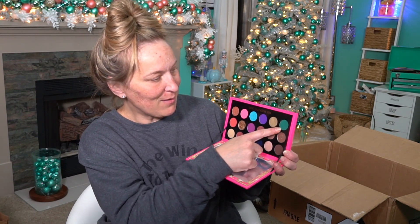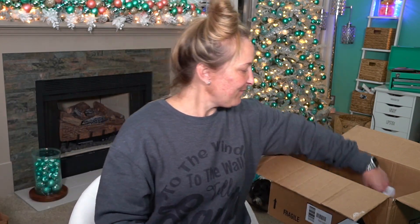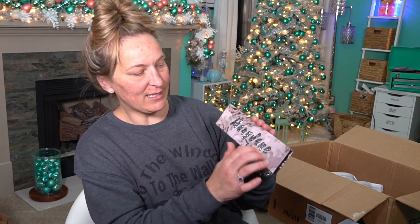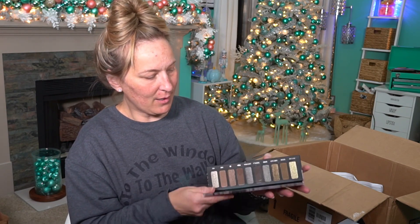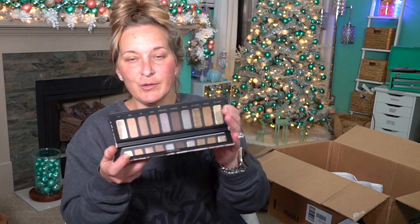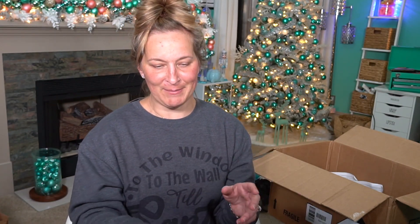I might have to wear this one with my dress this weekend because I'm dressing up as a Christmas tree — I made my dress myself. Maybe I can film a video getting ready for the event or just do a haul while wearing it. Then I picked up the Melt Cosmetics Mary Jane Palette. The packaging is absolutely gorgeous — it has raised detail on the outside. Inside you've got mostly deeper neutrals. I cannot wait to use this one.